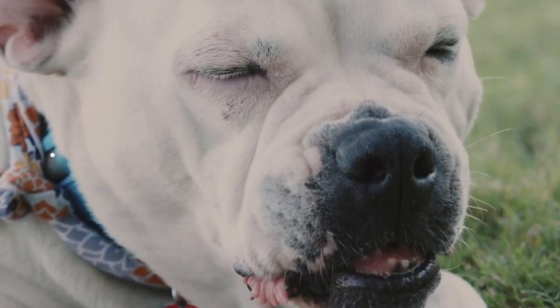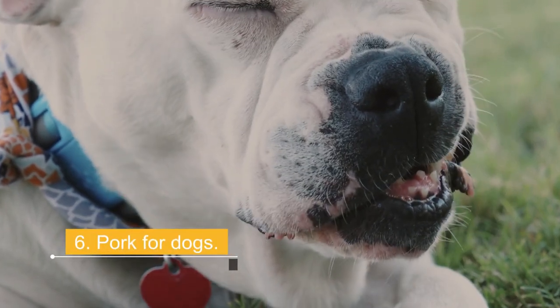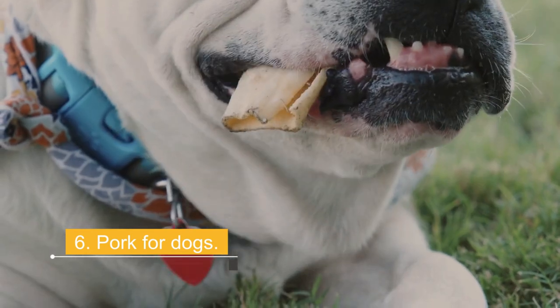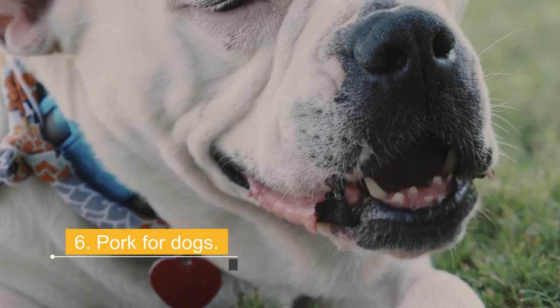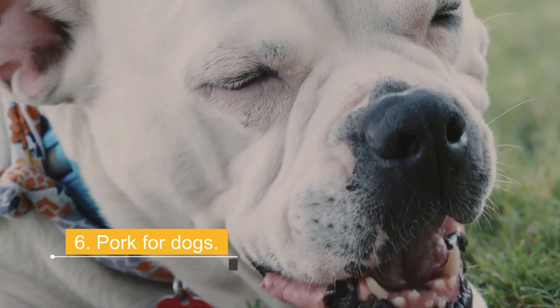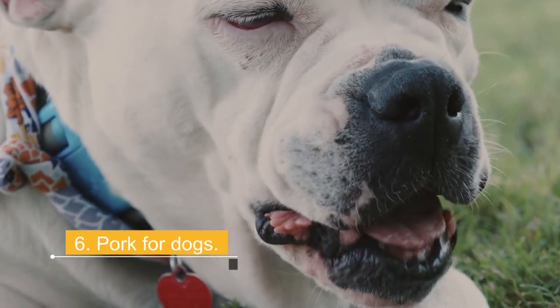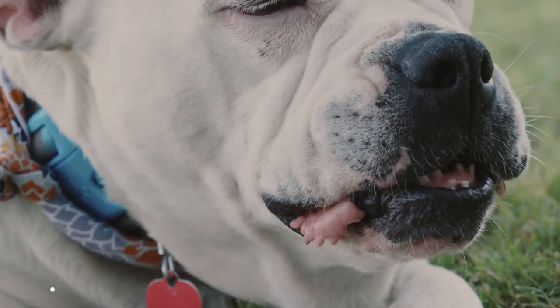Number 6: Pork for dogs. Pork isn't used as much in pet food, but it's high in protein, B vitamins, iron, selenium, zinc, and phosphorus. However, it is one of the fattier meats and therefore may be less suitable for older or less active dogs. Make sure the pork is ethically sourced, as pigs are very sensitive to stress and suffer from a condition known as PSS, porcine stress syndrome, which can cause serious detrimental changes in the meat.